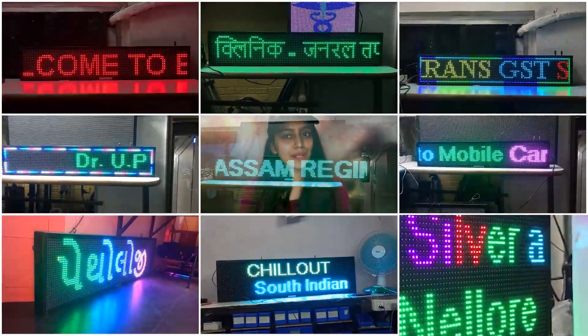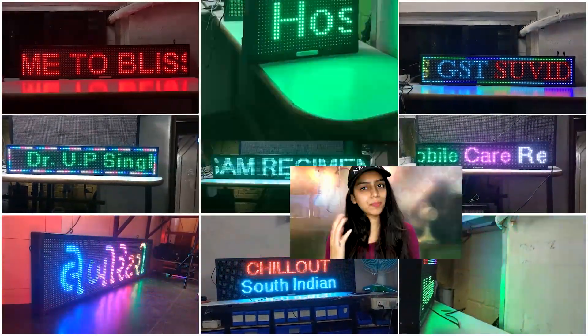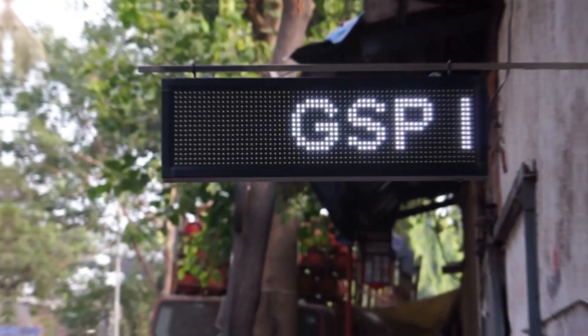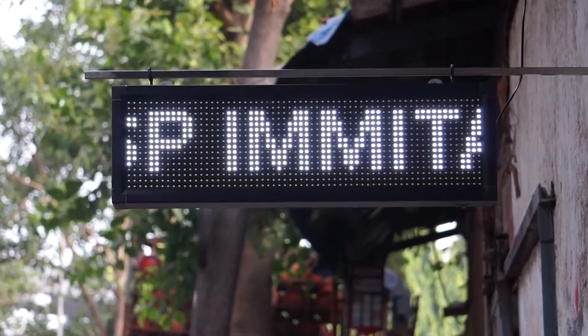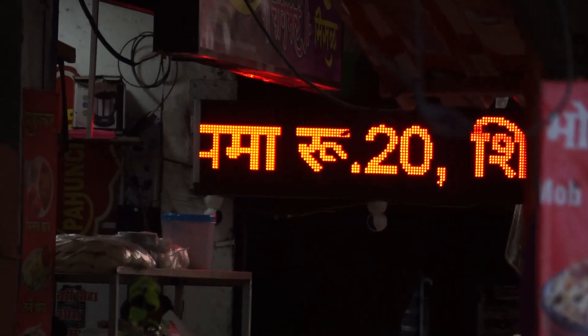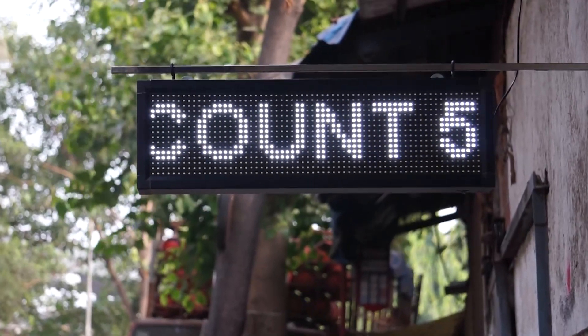Let's look at some common sizes of scrolling displays that you can use for your business. First of all, this is a 21x69cm outdoor display, which is the perfect size for small shops, where you can highlight the name of your shop and office in minimum space. You can add some offers in this way.